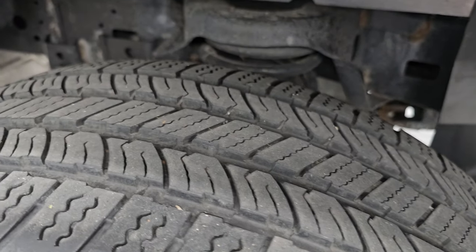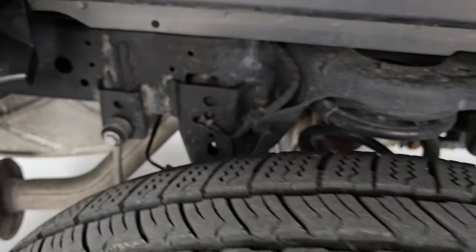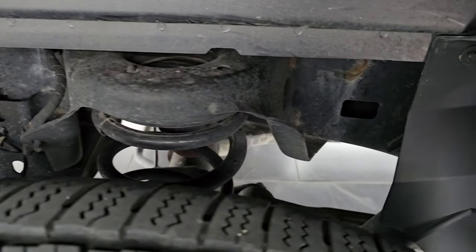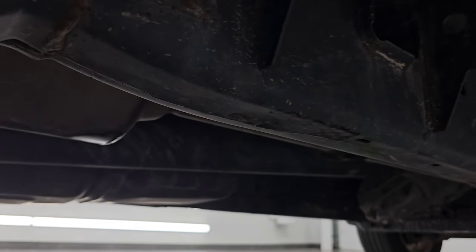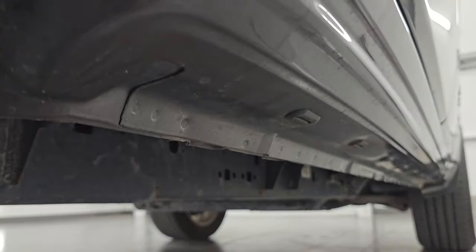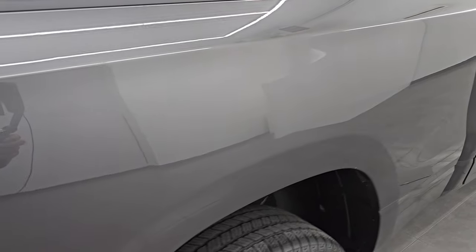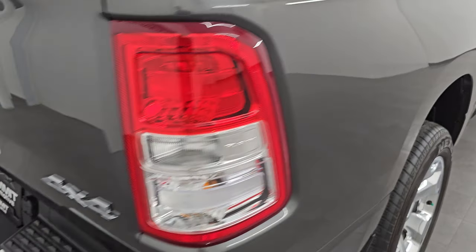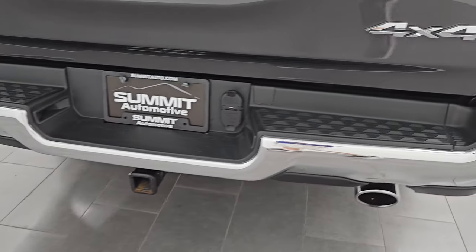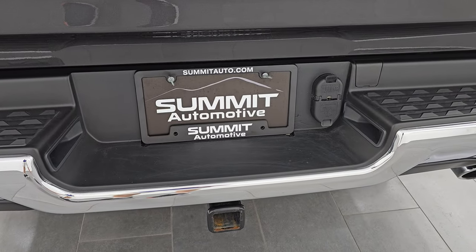Back wheels are in excellent shape and the back tires have probably about 50 to 60% of the tread left. Frame and underbody look really good. For being a Wisconsin truck that's four years old, it looks pretty good. Underbody, lower rockers, and cab corners are great. Passenger side box — no dents or dings — looks really good. Coming around to the back, you get the dual rear exhaust and the full towing package, which includes a receiver hitch, four-pin and seven-pin wiring.